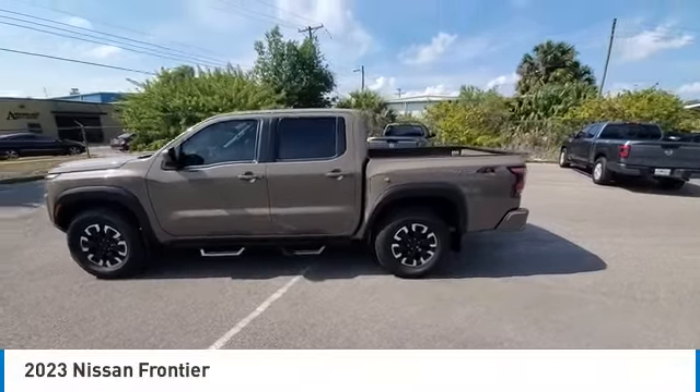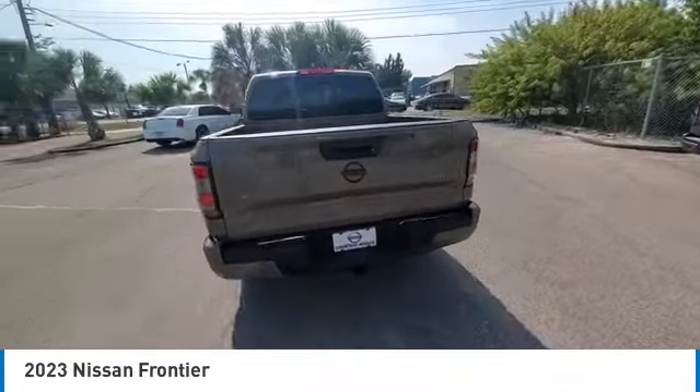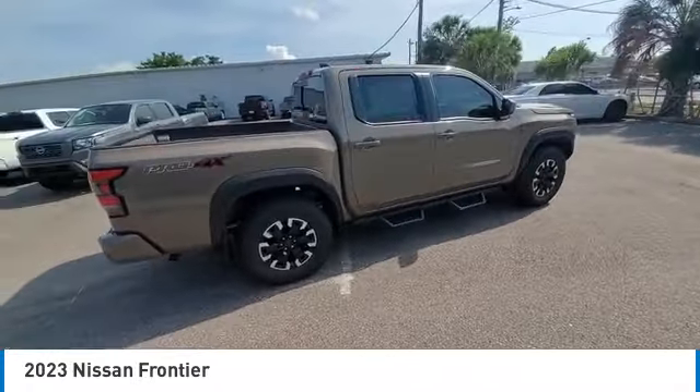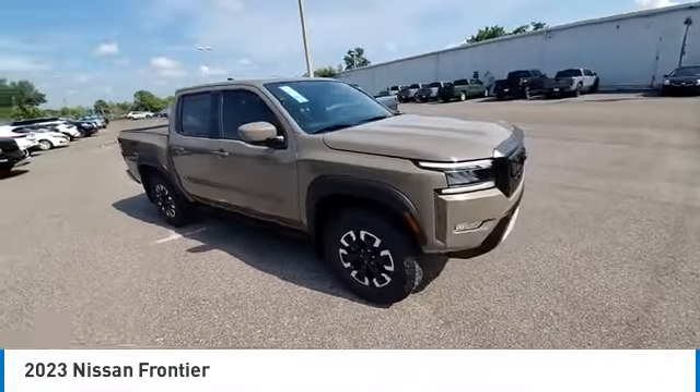Make a great choice today with the 2023 Frontier. The Nissan Frontier offers a full-length, fully-boxed frame for strength, serious off-road capabilities, and a five-star rating for side-impact crash safety.